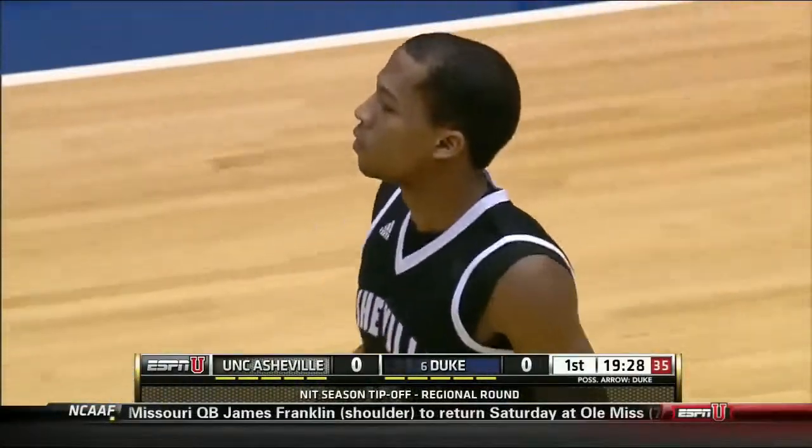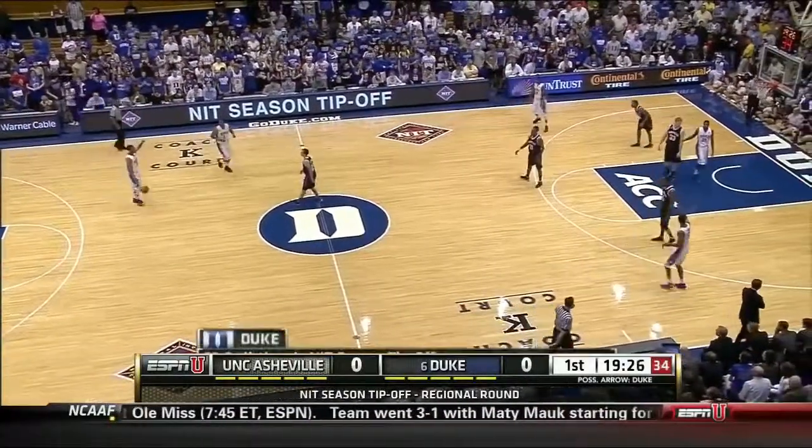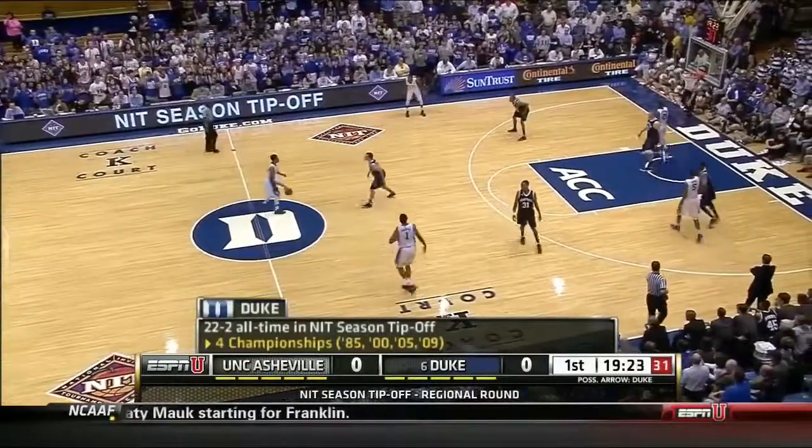Well, those are the turnovers — they're not ideal. But against Duke, and especially here in Cameron, no live ball turnovers in the middle of the floor that can turn quickly into dunks at the other end.